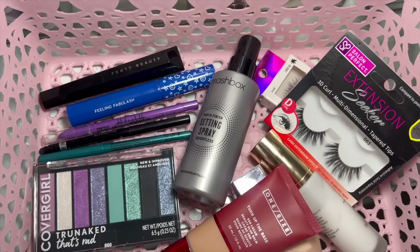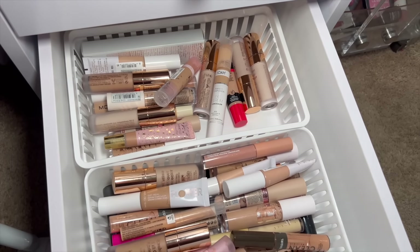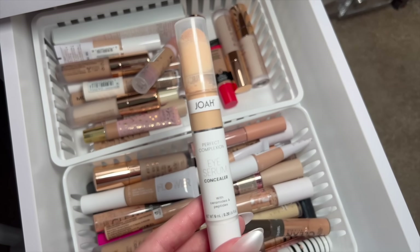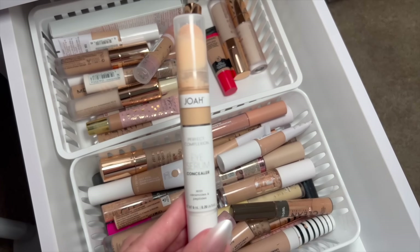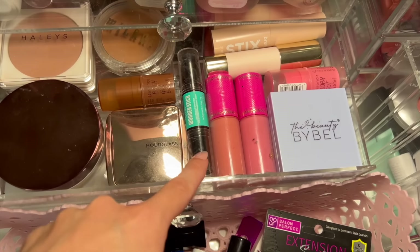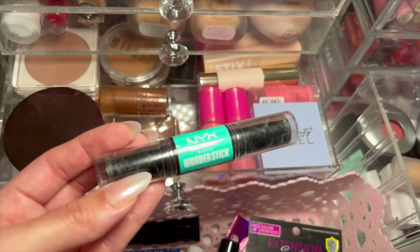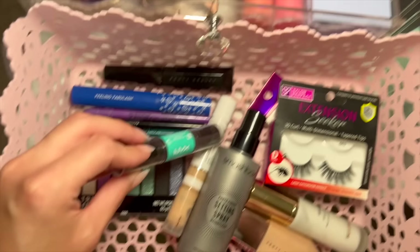Now we need a drugstore concealer and some cream products. Since we have high-end base products, I'm going with drugstore for concealer. The Eye Serum Concealer from JOA — you can get it at CVS — is extremely hydrating but still brightens up the under eyes really nicely. For cream contour, I've recently rediscovered the NYX Wonder Stick. It's so blendable — you get a highlighter on one side and bronzer on the other. I love the bronzer the most. This one is in Light Medium.